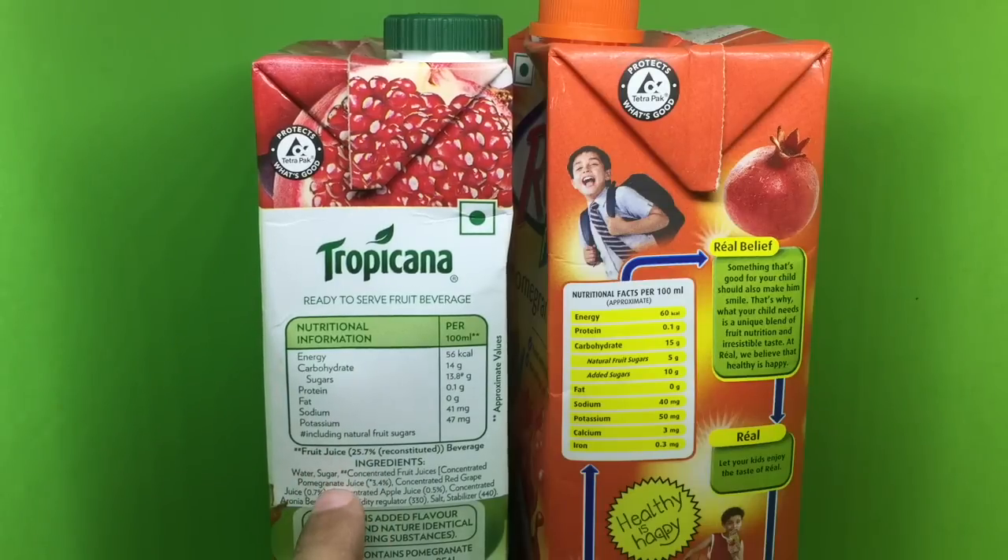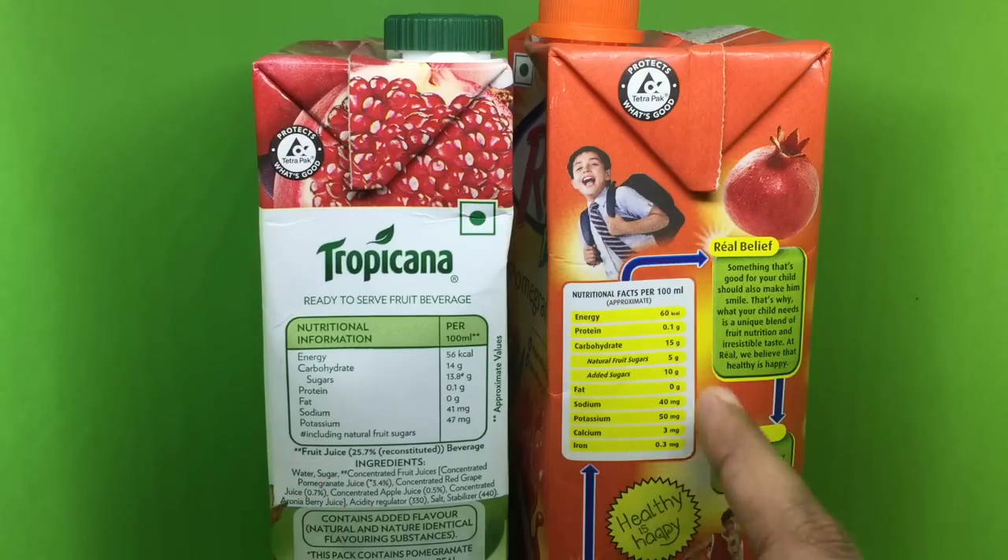The Tropicana has water, sugar, and many other juices like pomegranate juice, red grape juice, apple juice, and even berry juice, plus some salt. The Real juice has water, pomegranate juice, and sugar. Both have added sugar, and salt is used as a preservative — though both say no preservatives.